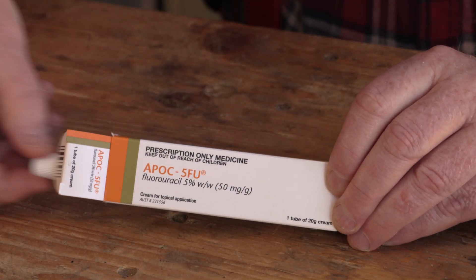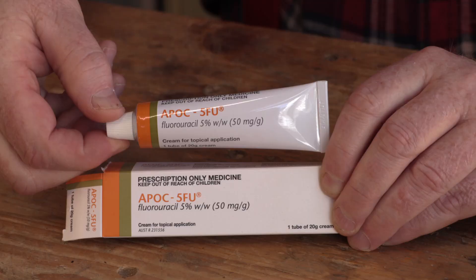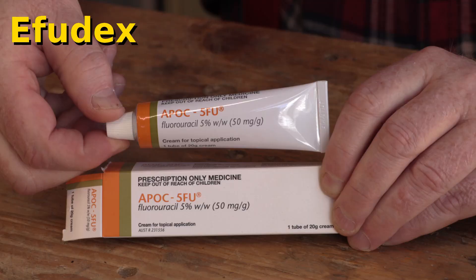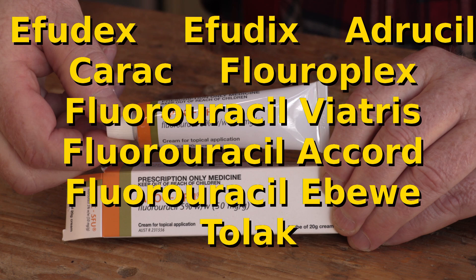I'll be treating my skin with fluorouracil cream. Fluorouracil is one of the oldest chemotherapy drugs, in use since the early 1960s. For treating skin cancers it usually comes in a tube of cream, but it's also used at higher doses intravenously for treating some cancers of internal organs. My chemist has given me the brand APOC, but since it's been around so long there are many brand names including Effudex, Effudix, Adrosyl, Carac, Fluoroplex, Fluorouracil Viatris, Fluoracil Accord, Fluoracil Ebewe, and Tolac. This will be my third time doing this treatment, and I can tell you for sure that you're not going to enjoy it. The good news is that it will clear up about 90% of your potential future skin cancers in the treated area — and a 90% reduction in surgical procedures is well worth the effort.